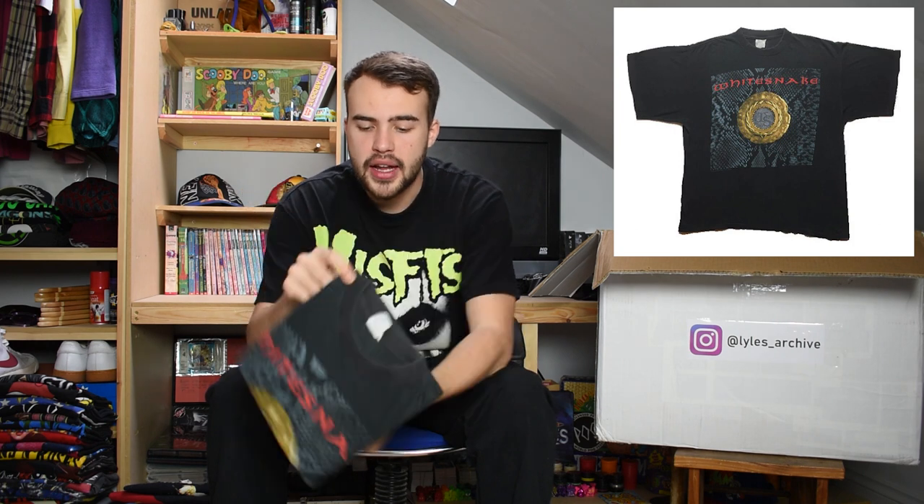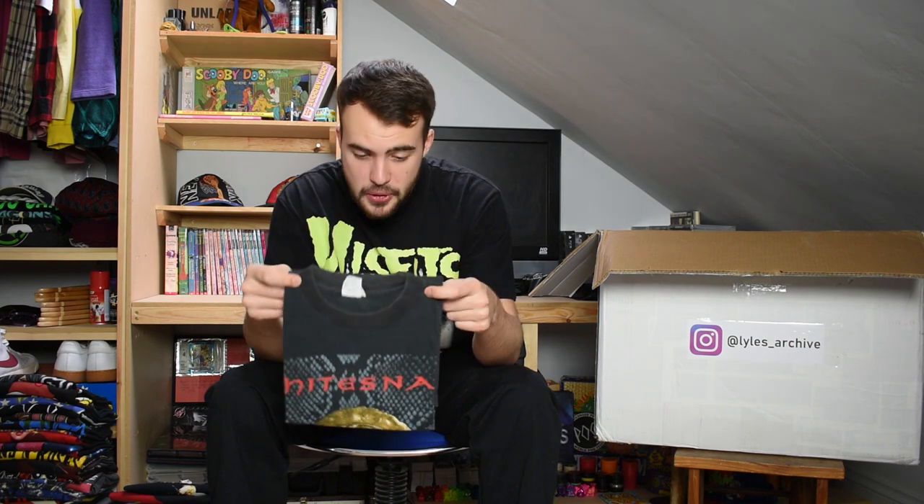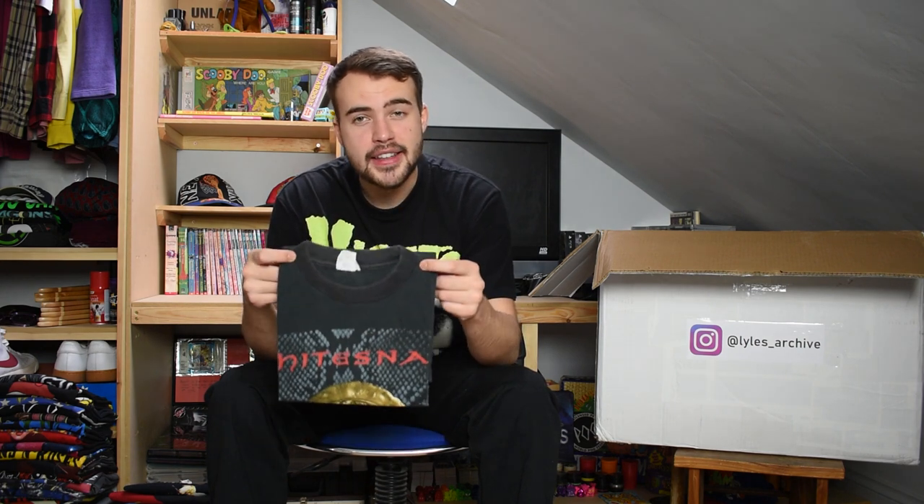Next up we have a beautiful Whitesnake t-shirt. Whitesnake at the top in red writing, the Whitesnake seal on the front. 1994 Whitesnake with a wonderful fade to it. There was a chap in Winchester who I sold Whitesnake t-shirts to - he's going to have to miss out on this one. Size large. Whitesnake is classic.